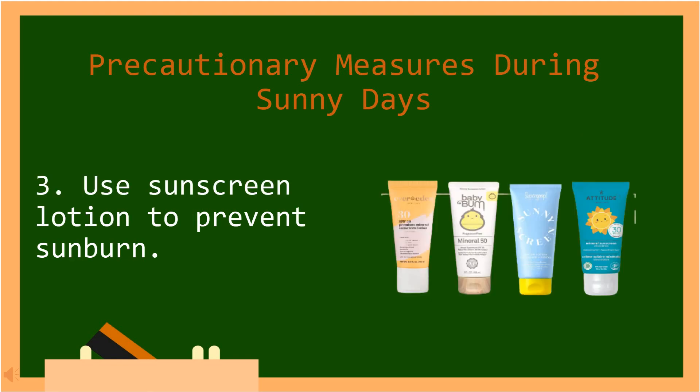Number three, use sunscreen lotion to prevent sunburn. In Tagalog: Gumamit ng sunscreen lotion upang maiwasan ang pagkasunog sa araw.